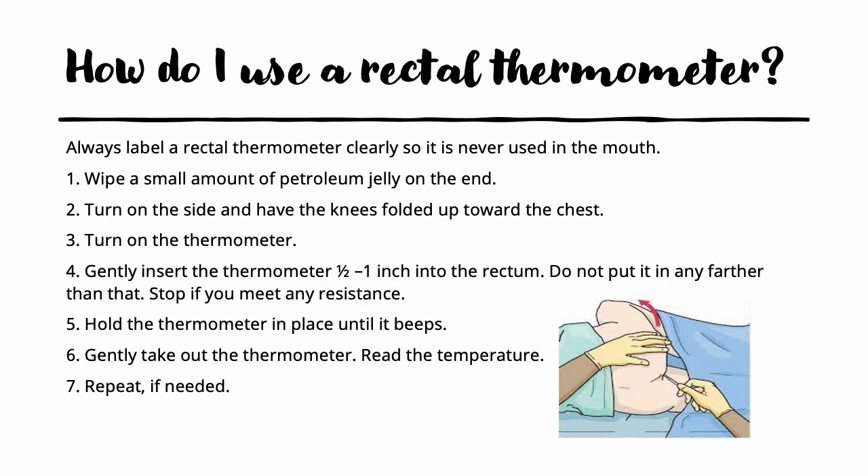When using a rectal thermometer, always make sure it is labeled as a rectal thermometer so it is never used orally. Place a small amount of petroleum jelly on the end, turn the patient on their side, and have the knees folded up to the chest. Turn the thermometer on and gently insert it one half to one inch into the rectum — you do not need to go any farther, and always stop if you meet any resistance. Hold it in place until it beeps, take it out, read the temperature, and record it. If there are any abnormal readings, repeat to verify your measurement.